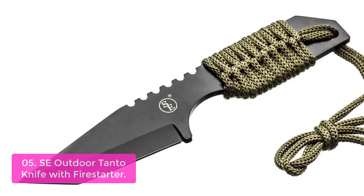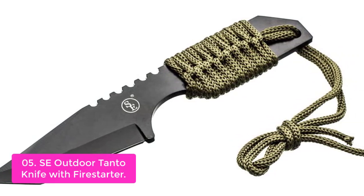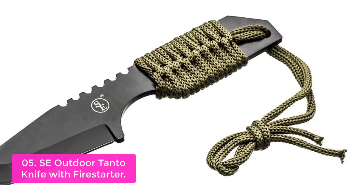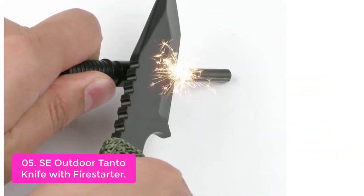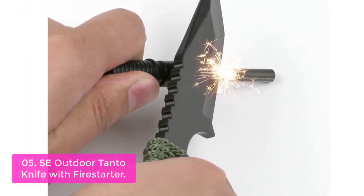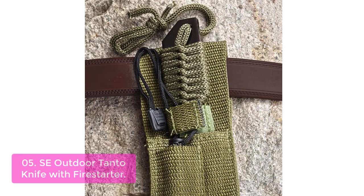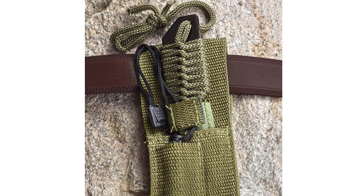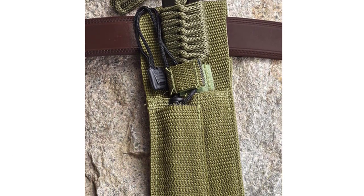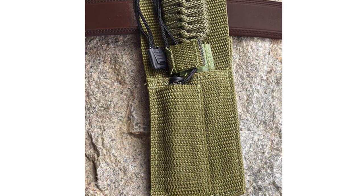List number 5: SE Outdoor Tanto Knife with Fire Starter. This 7-inch overall Tanto knife is a reliable companion for every outdoor adventure. Built with a full-tang stainless steel blade, the soft and durable nylon sheath can be easily pulled out to create sparks for starting your fire. The blade was designed to drive through thick materials. The 7-inch knife with a full-tang stainless steel blade can be used for cutting ropes, packaging, and manipulating objects. The thick army green cord wrap handle makes it comfortable to hold and use.